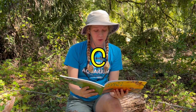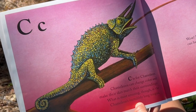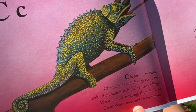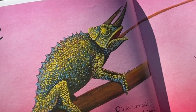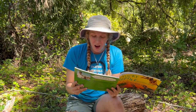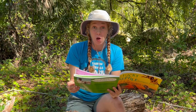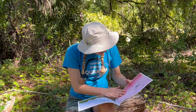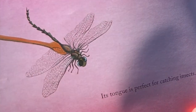C is for Chameleon. Chameleons can change color and make their skin match their surroundings. What is most amazing though is the chameleon's incredibly long tongue. Wow, it really is long! The chameleon's tongue can be almost twice as long as its body. My tongue's not that long — is yours? Its tongue is perfect for catching insects.